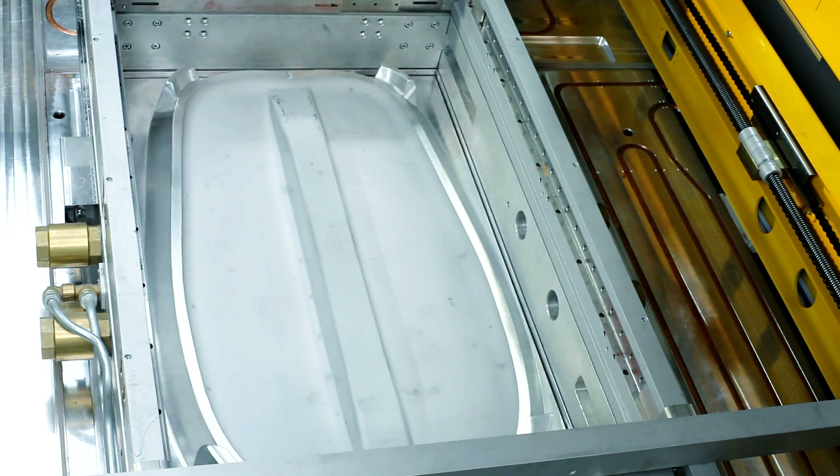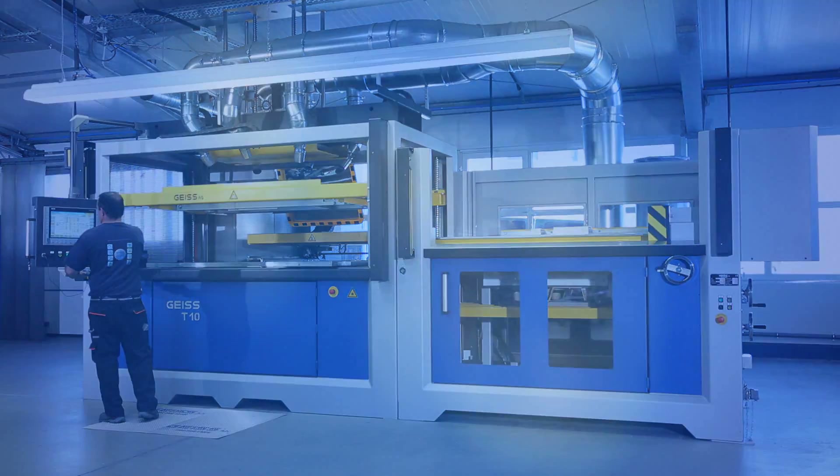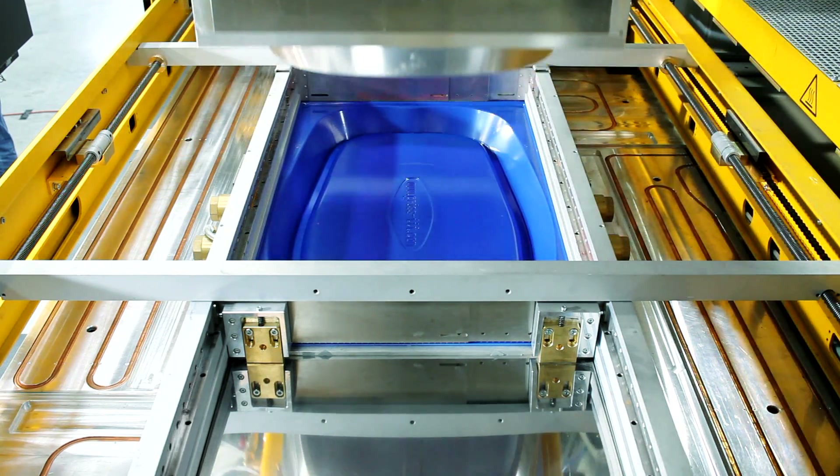Worldwide, we are the only supplier of turnkey thermoforming systems and CNC downstream plastic machining systems, as we supply systems with molds and milling centers. With our thermoforming systems, especially with the T10 machine type, we have developed a machine fully equipped with servo motors, so that our customers can benefit from all of the advantages offered by a servo motor powered machine.